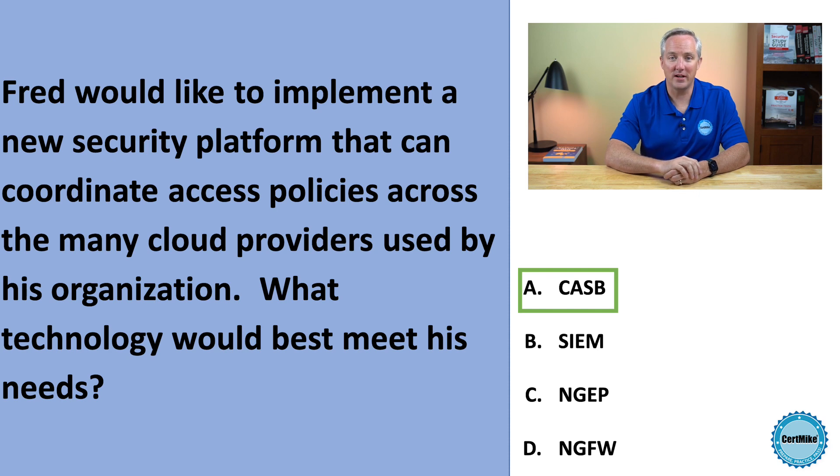Security Information and Event Management, or SIEM solutions, are designed to monitor and correlate activity across security devices, and that's not our correct answer.